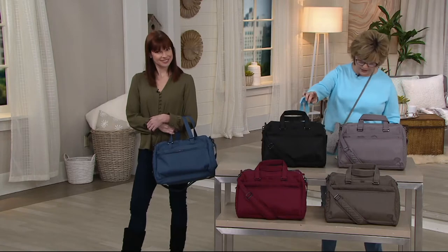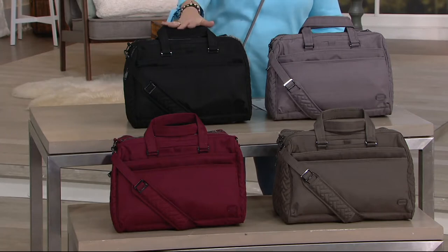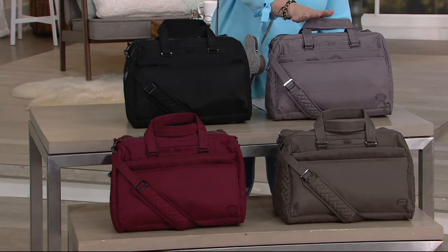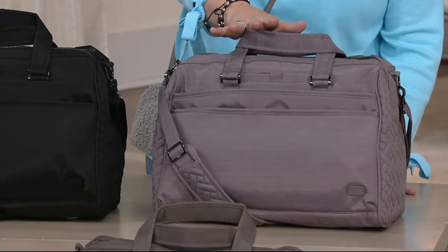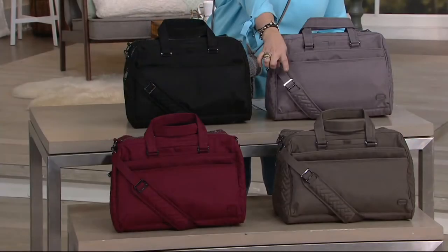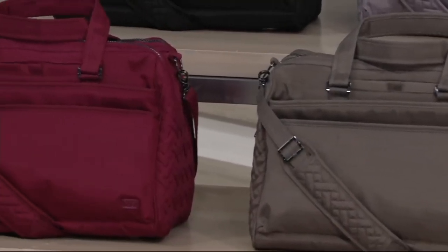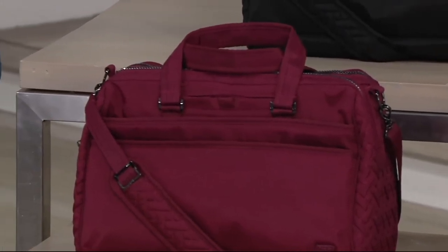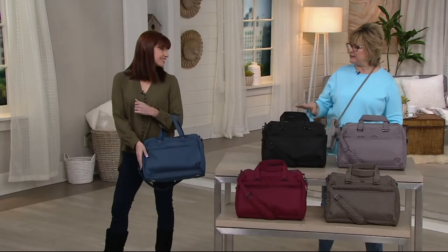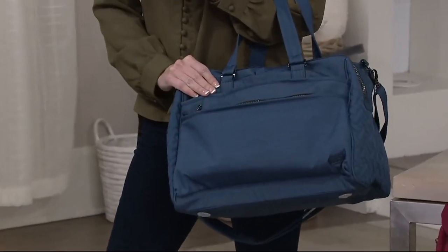Let me just show you the colors first. These are all brushed — this is kind of the new fabrication technique for Lug. So this is a brushed black. We have it for you in the brushed pearl — the gray one. Then down here we have the brushed walnut. Over here we have it in brushed red, which is kind of a cranberry color. And then Amber's holding the brushed blue, which is really pretty, almost like a slate blue, kind of a light denim color.